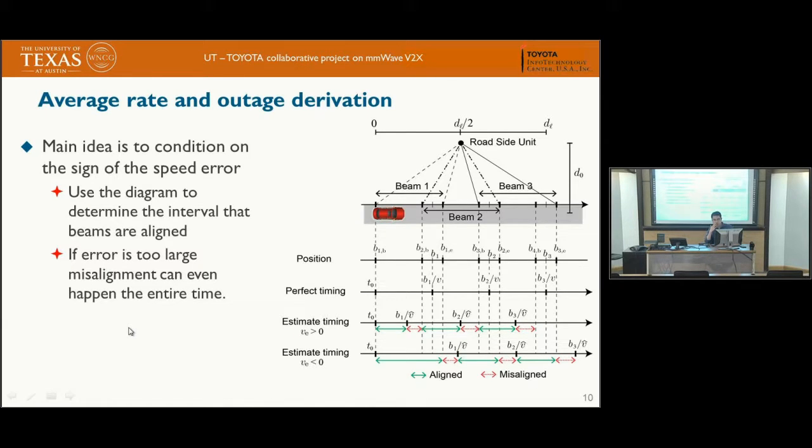For computing the rate under a given beam design, consider three beams with overlapping regions. The overlap absorbs position estimation error — as long as the switching error is within the overlapping range, there is no outage. The key is to determine when the beam is aligned and when it is not, which depends on the sign of the speed error. If the speed estimation is positive, meaning we estimate higher speed than actual, we switch the beam too fast, potentially causing a misaligned region beyond the overlap area.